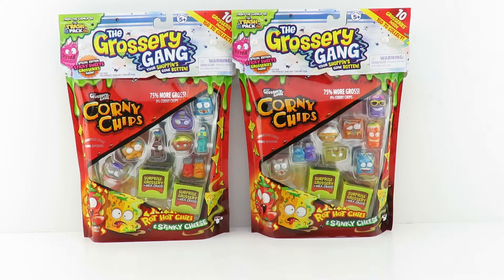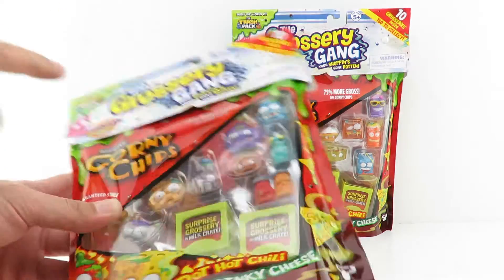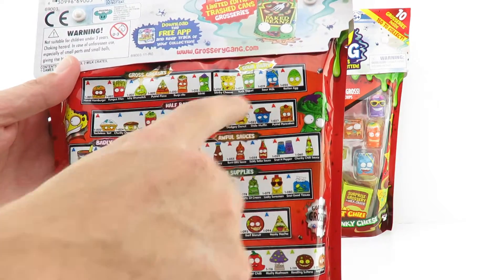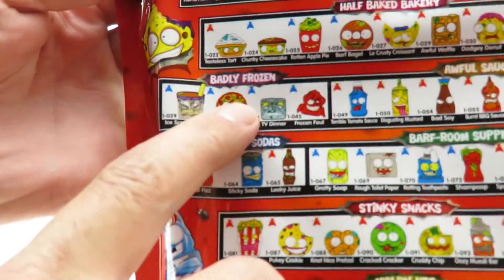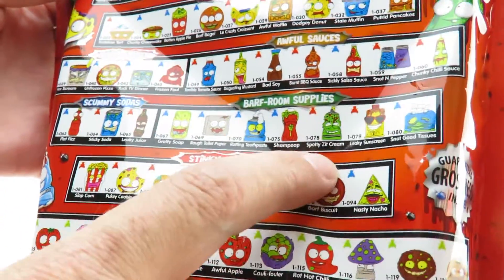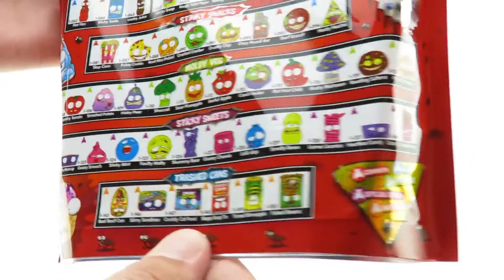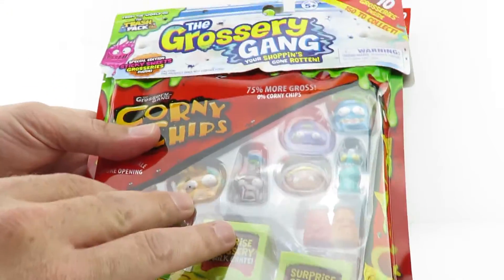Hey everyone, it's Joey and Chloe and we have the Grocery Gang, the newest toy from Moose. These are kind of like the Trash Pack, but they're like gross Shopkins. You get all kinds of different categories: gross greasy, sour dairy, the half-baked bakery, awful sauces, badly frozen, scummy sodas, barf room supplies, stinky snacks, moldy veg. And then you have these trash cans as limited edition ones — common, rare, ultra rare.